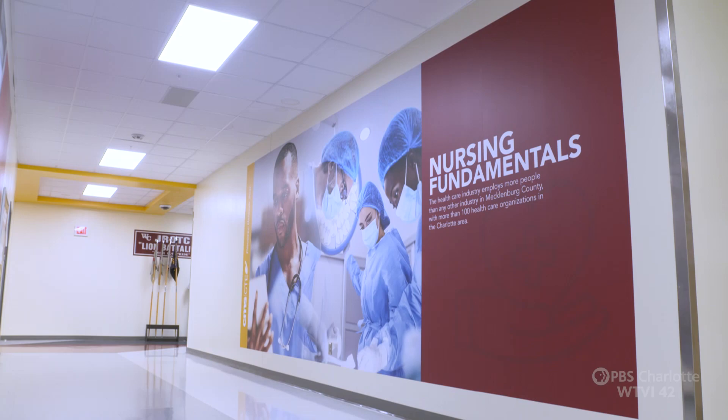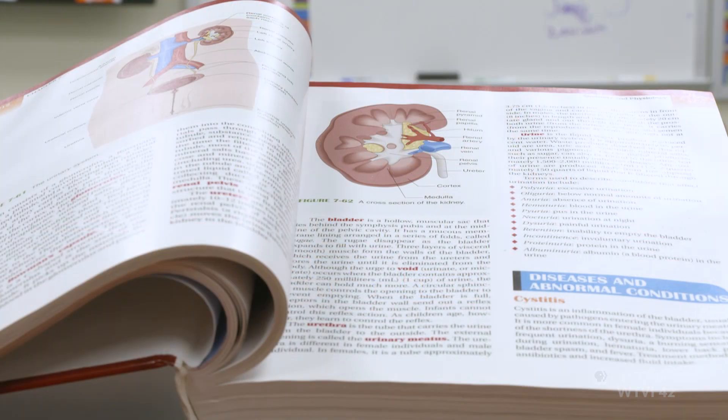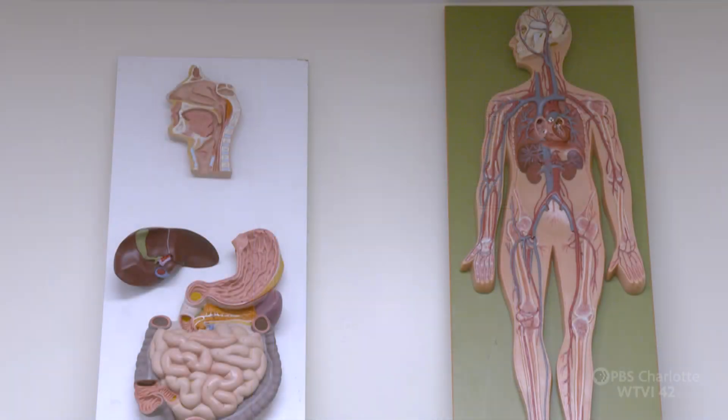When students here at West Charlotte enter the Health Science program, the initial course they will start with is Health Science 1, and that's the course that provides them information about the anatomy and physiology of the human body as it relates to disease.